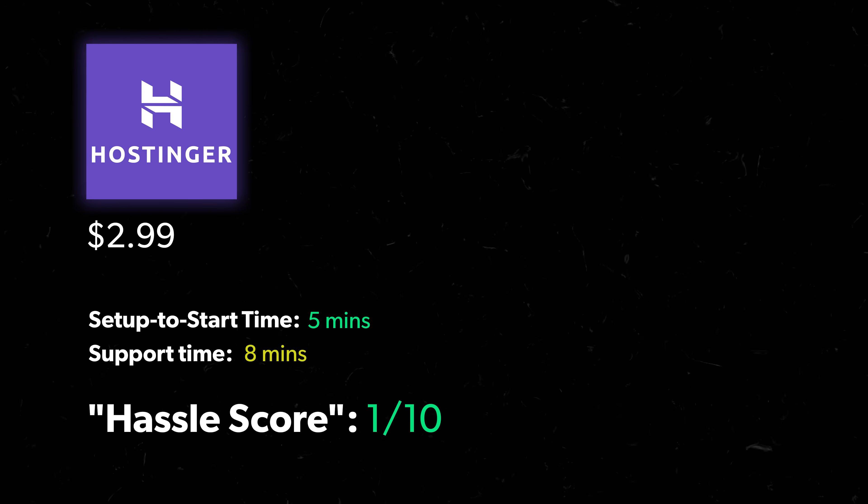I had Letitia rate each host on a scale of 1 to 10 on how easy or hard each one was to buy and to get help from — the lower the score, the easier the process, and the higher, the bigger the hassle. So what is your hassle score for Hostinger, Letitia? No hassle. The website was super easy to navigate, chat support was awesome, and I got what I needed done in under 10 minutes. So 1 out of 10 on the hassle score.